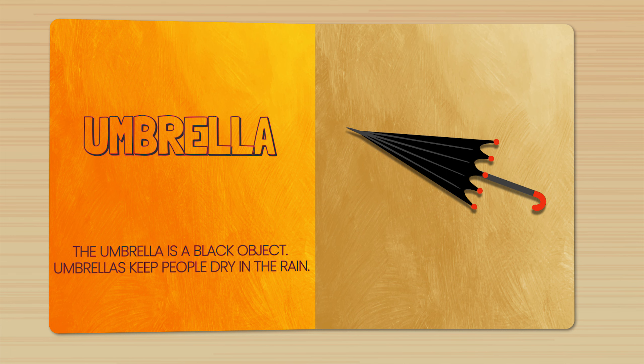The umbrella is a black object. Umbrellas keep people dry in the rain.